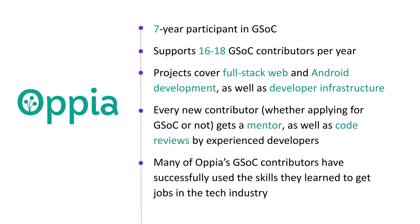Our team has participated in GSOC for seven years, and we tend to have enough mentors to support up to 20 contributors each year. Our projects span a wide range covering full stack and Android development, as well as Python and Kotlin developer infrastructure. Some of our recent projects include making the Android app fully accessible to screen reader users, building a dashboard on the web for learners to track progress, and moving our end-to-end tests to a new framework to avoid deprecation.